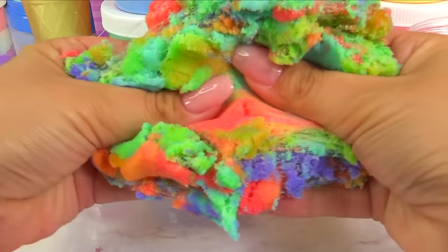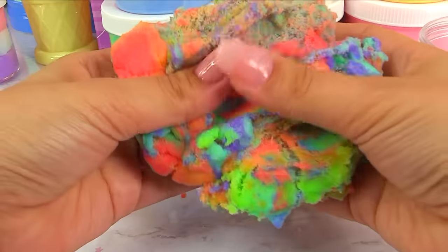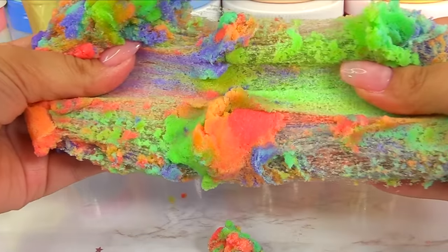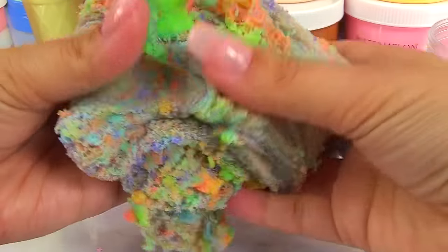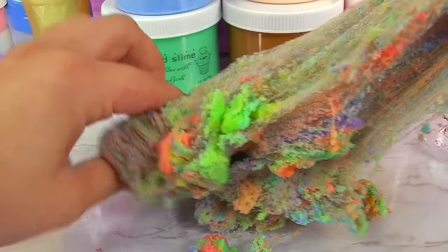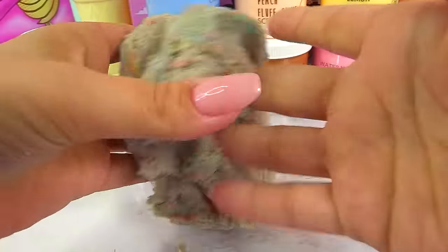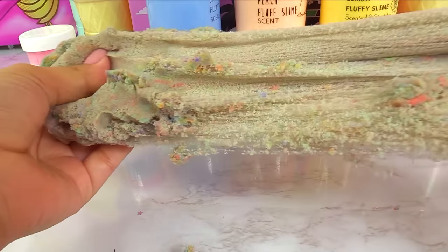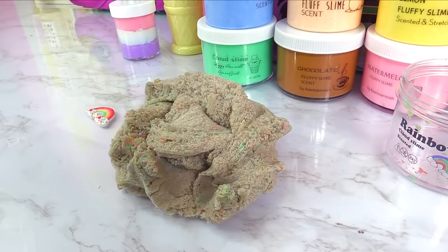It is cloud slime — we've got those little spiderweb strings pulling out. Once the colors mix together we're probably going to end up with gray, but let's add the charm. Ten on the smell, texture is not dry. As we play with it, it's getting a whole lot stretchier. The more I mix it the more I'm getting a cherry scent — kind of smells like the gummy bear scent. We ended up getting brown slime, but it looks like a sandstorm — so cool!